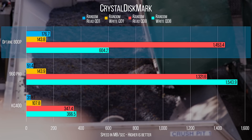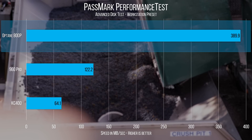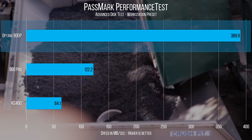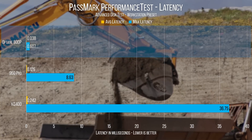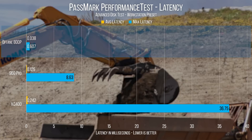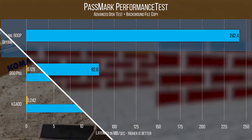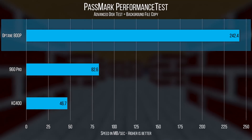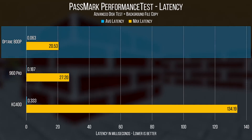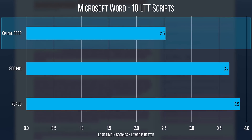Moving on to performance test, Optane triples the speed of our Samsung and also has significantly lower latency. 8 milliseconds is a full frame delay at 120Hz, where our SATA SSD is over two frames at 60Hz. Adding a looping file copy in the background, our Optane drive maintains its lead, but not by quite as much. Moving on to Microsoft Word, our averaged scores put Optane at just over a second lead in load times.